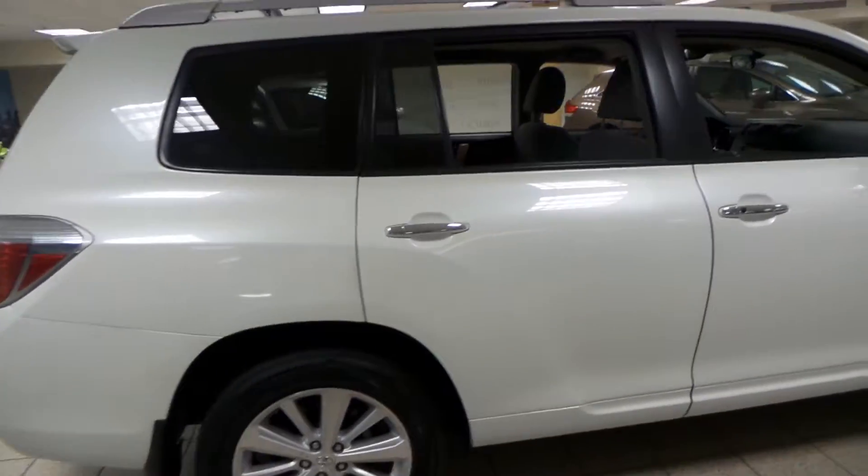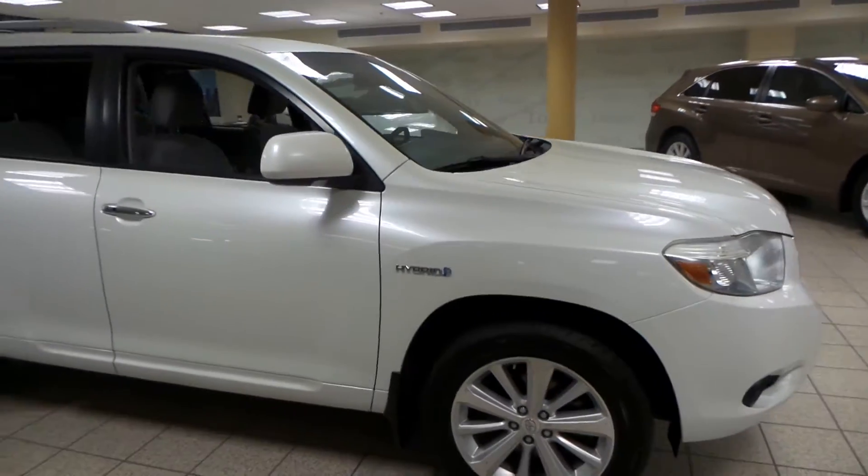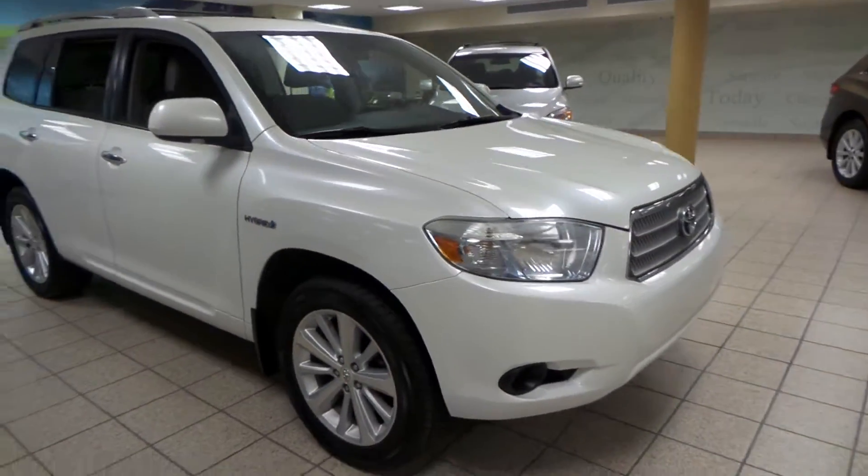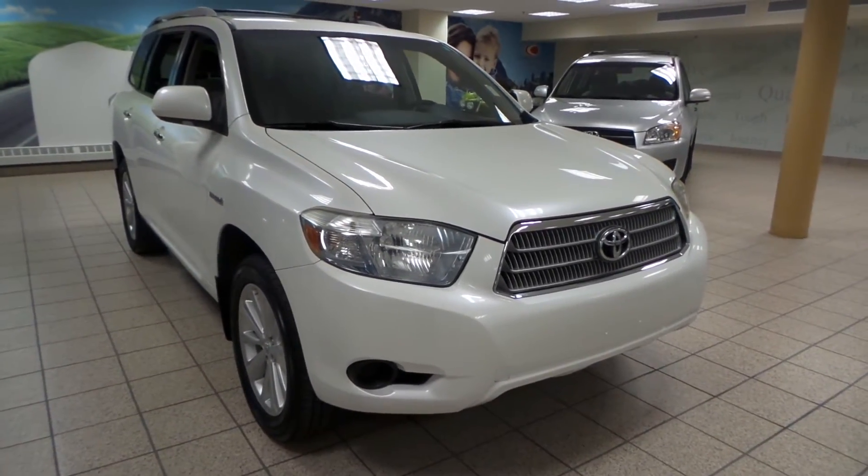This is just one of many of our used vehicles here at Charles Lynn Toyota Scion. If you're interested at all, please come by to the Northwest Auto Mall or you can visit our website at www.charleslentoyota.com. Thanks for watching.